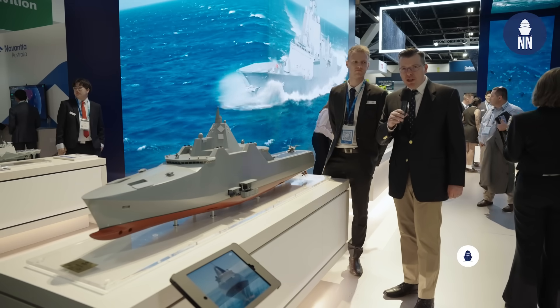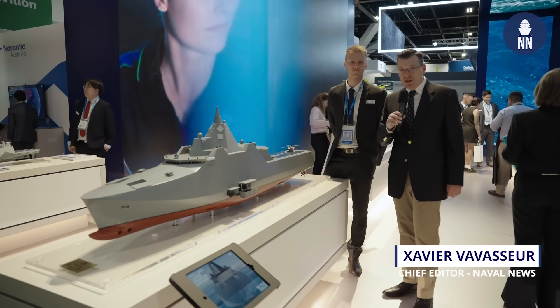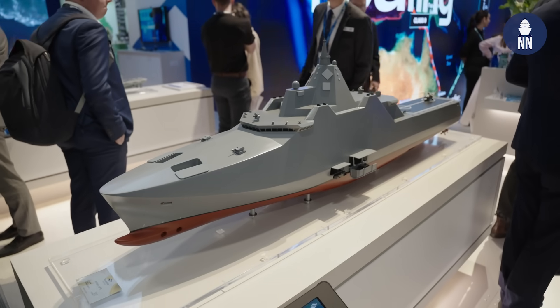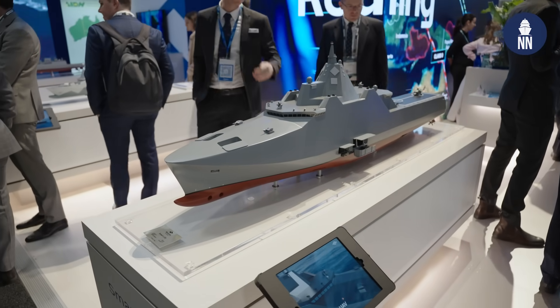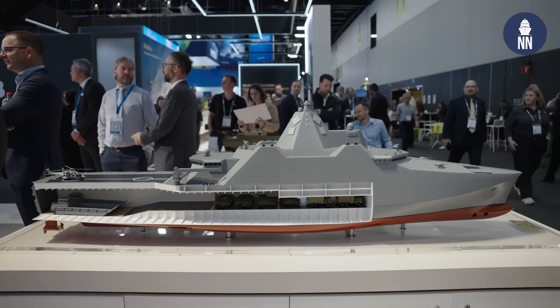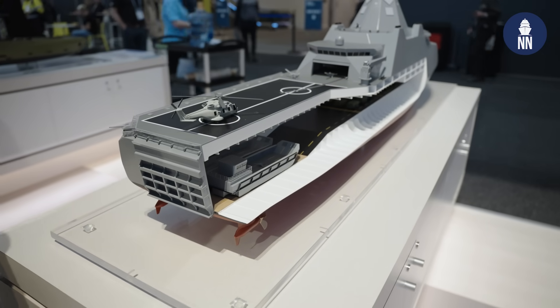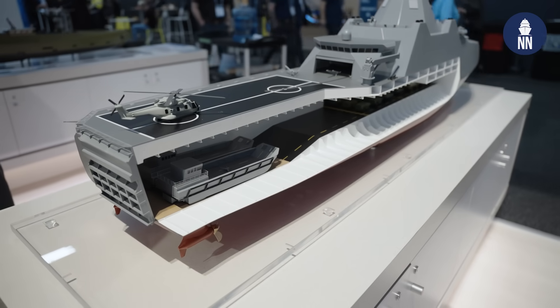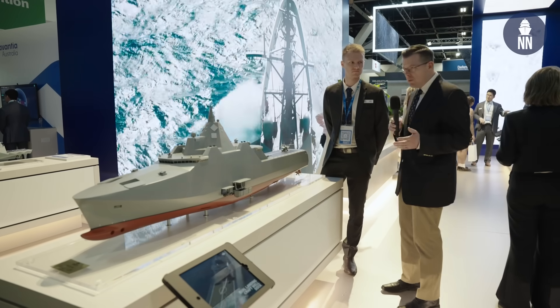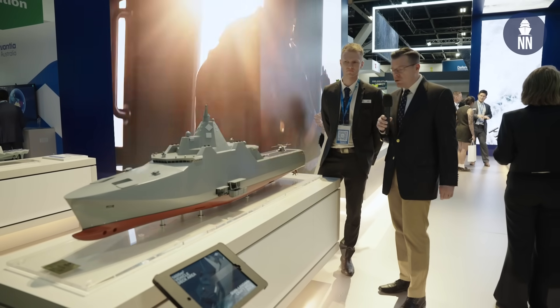Hi, we're at Indo-Pacific 2025 in Sydney, Australia. We're now on the large Navantia Australia booth. The shipbuilder is showcasing for the first time what they call the Smart LPD. It's a conceptual ship — very interesting looking, very futuristic looking. And to find out all about it, we're meeting with Luke Baxter, a mechanical engineer at Navantia Australia.